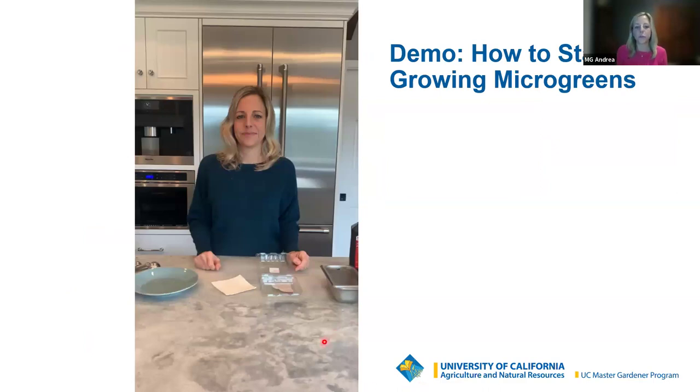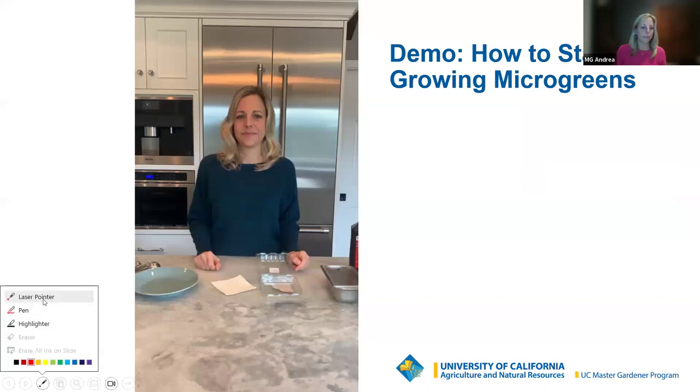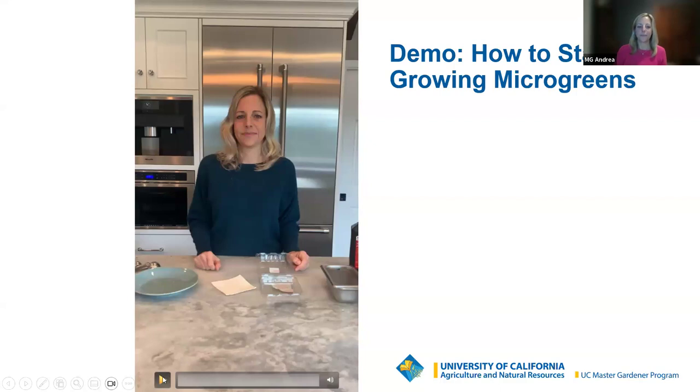Now I'm going to play a short video where you can watch me doing all these steps. I'm a visual learner, so the video is added for people like me who like to see it. You'll get to hear me talk about it twice, and this will be up on our YouTube channel.